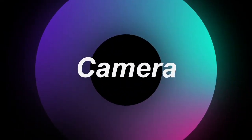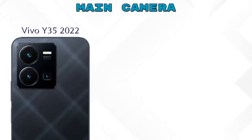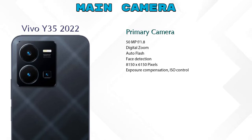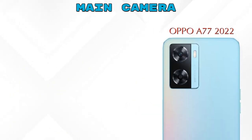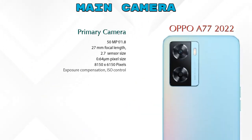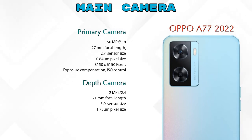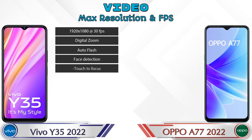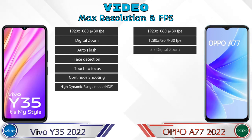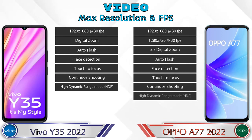Let's see the detail about cameras. For the rear camera, Y35 2022 has three cameras: a primary camera, a macro camera, and a depth camera. The A77 2022 has two cameras: a primary camera and a depth camera. For video camera features, Y35 2022 has seven and A77 2022 has eight different types of features available.